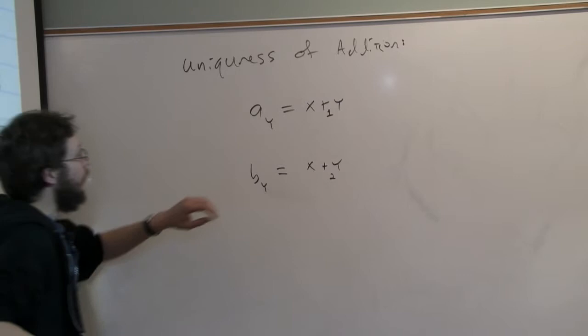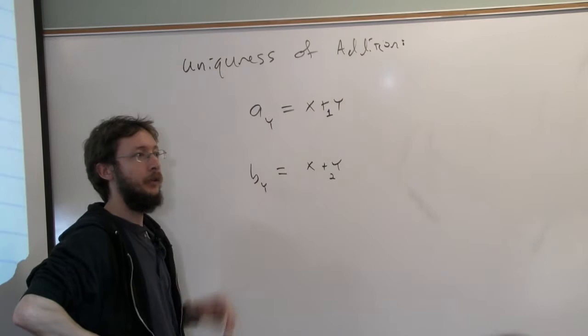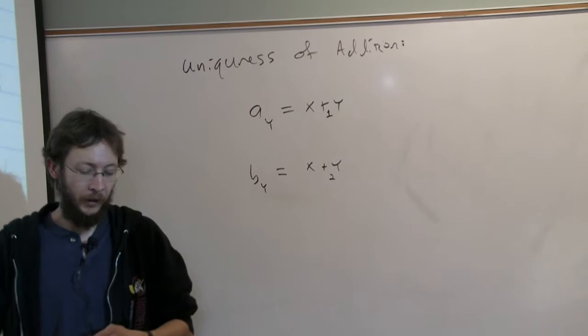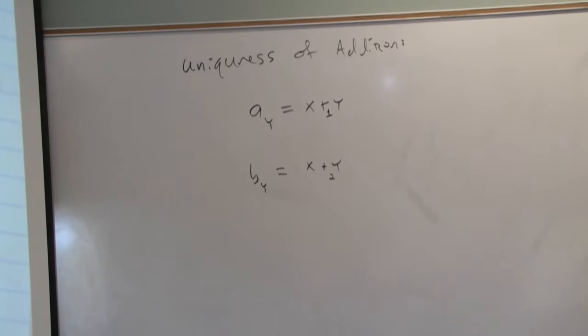So Landau's proof uses these two variables, this notation. If you look in theorem 4, you'll see a proof using this notation. I personally think this is a super confusing notation, so I say let's just use this notation instead: x plus y with a subscript 1 for the first type of addition, and subscript 2 for the second type of addition. So we've already completed the proof that addition is unique, but let's use a different notation so that we can hopefully see it a little more clearly.